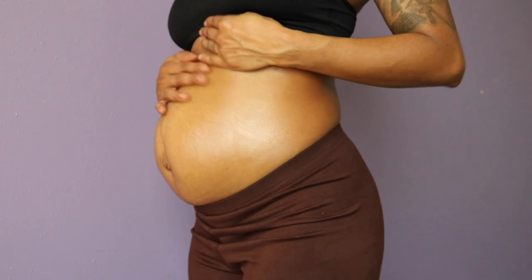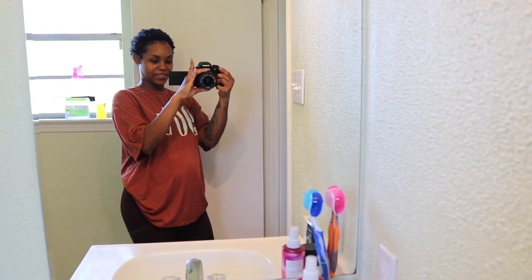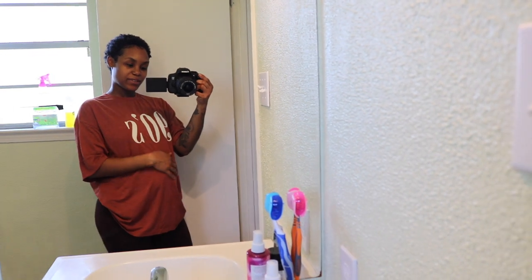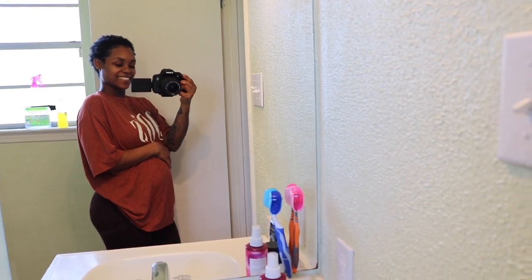This literally lasts me throughout the entire day. At night I do the same exact routine for belly care — the tummy butter and the Jason Vitamin E oil — and you know it's working: look at her, she's glowing and happy! That's pretty much it. If you liked this video, hit that like button, subscribe to the channel, join the family, and let's run it up together. Until next time — love, peace, and blessings. I love you!